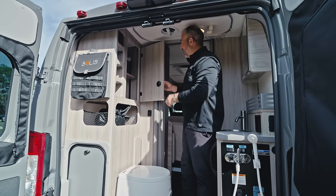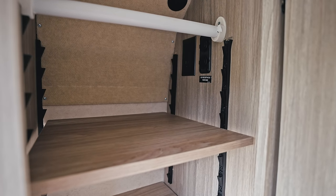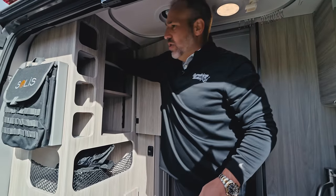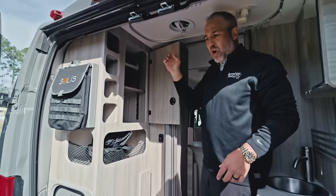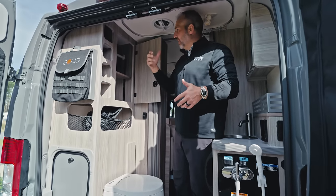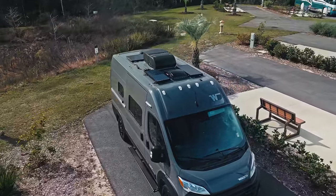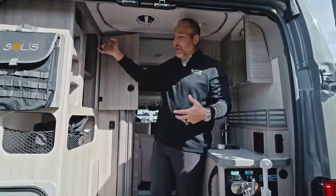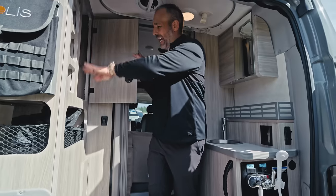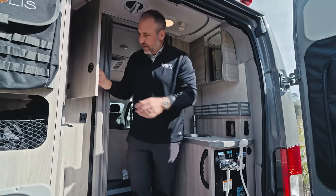There's a place to hang things up, 110 plugs and USB ports in here. Way up top there's a port where you can mount something on the roof — like a wifi router if needed. There is solar on the whole roof to keep the batteries charged. Lots of storage here, cubby compartments, storage there.